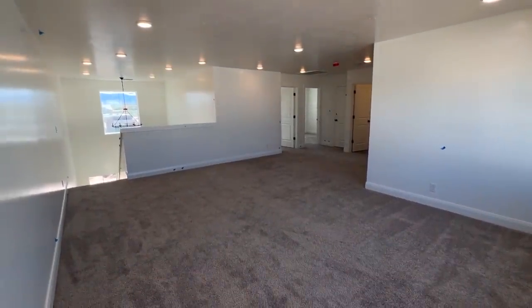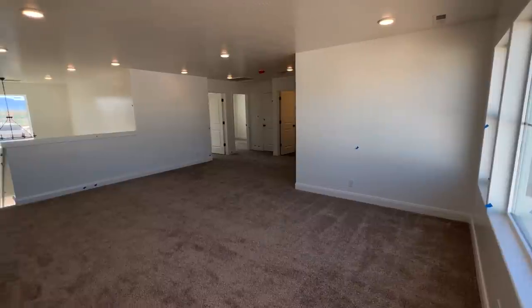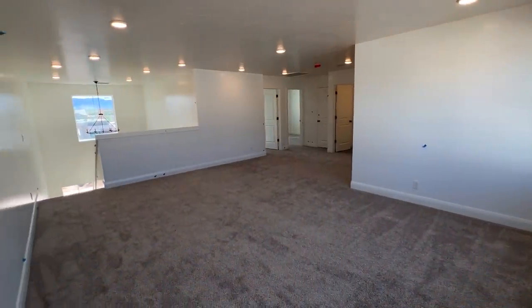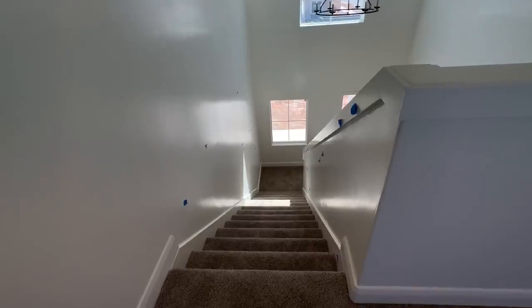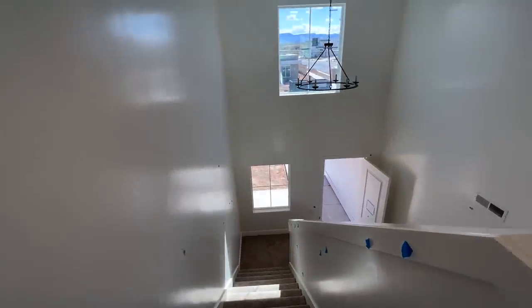Up here we did upgrade the chandelier in our entryway, which I think is a must. If you're ever building a home, if you can have the builder install great room chandeliers and your home can have one — hands down, it's so worth it.